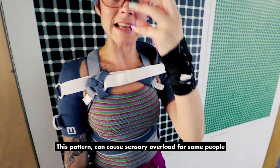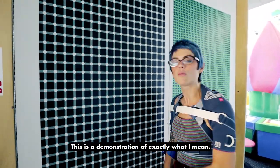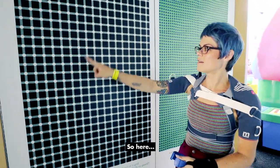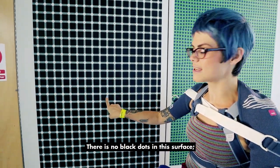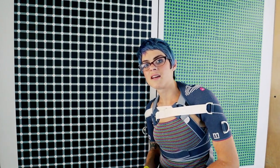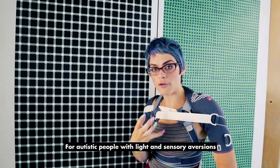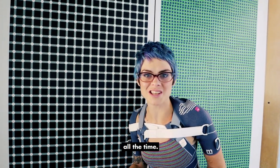This pattern can cause sensory overload for some people because the pattern and the colours can jump. This is a demonstration of exactly what I mean. Here you can see dots, but there are no dots — there are no black dots in this surface. It's an optical illusion that most people can see. For autistic people with light and sensory aversions, this is what their world can be like all the time.